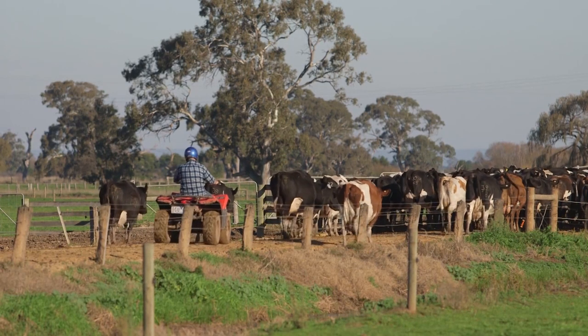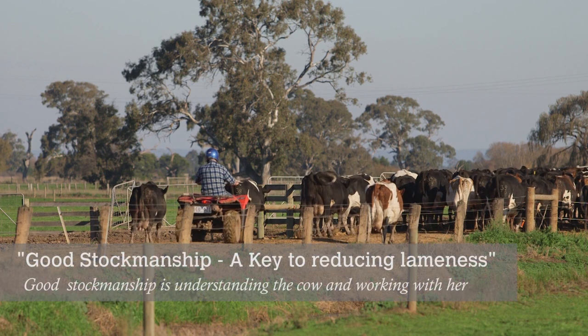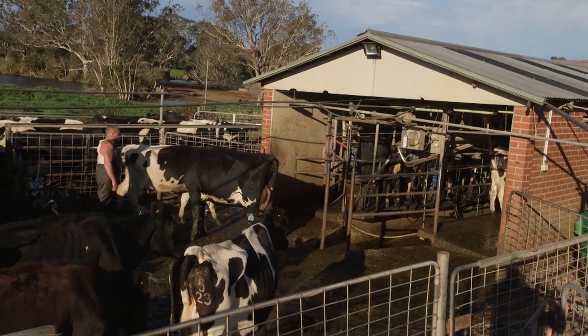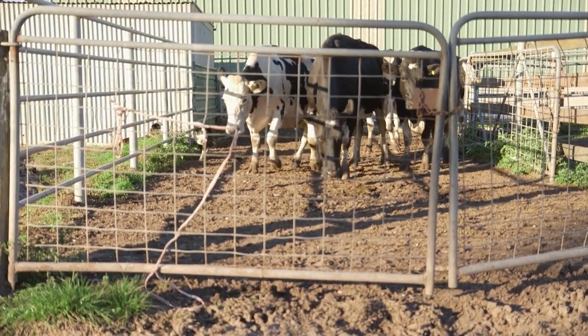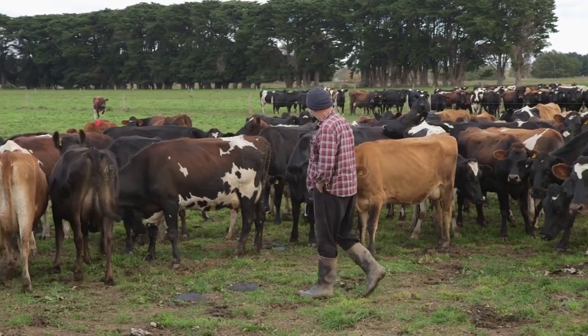A key to reducing lameness is understanding cow behaviour. Today we're going to show you a video on the fundamentals of cow behaviour and stock handling. Impatient handling of dairy cattle is an important cause of increased herd lameness from trauma. All farmyard staff need to understand what is natural, normal cow behaviour.